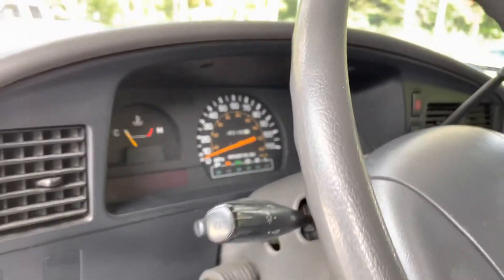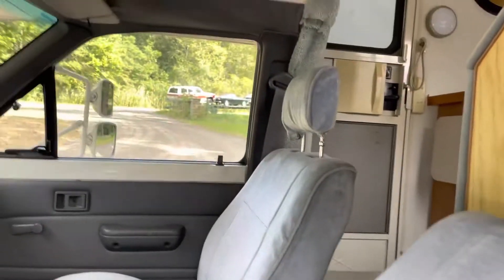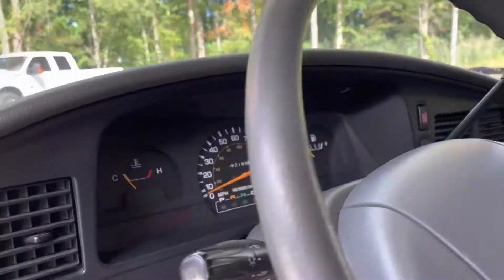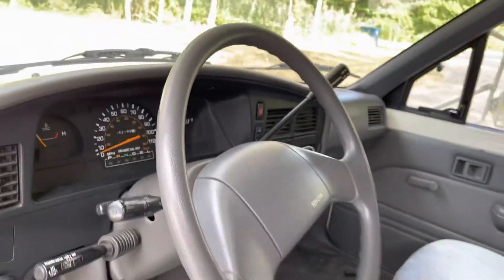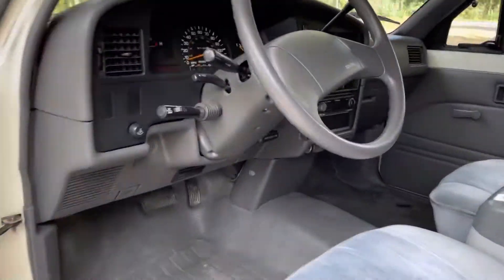Tilt steering wheel. Cruise control. Overdrive. Automatic, which is really nice. This thing runs really great, which you'll see later on in the video. The seats are in great shape. Dash. All the glass is very nice. No odors. The thing's just in really, really excellent condition.